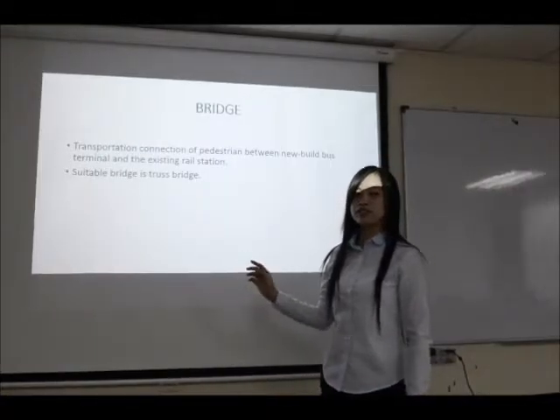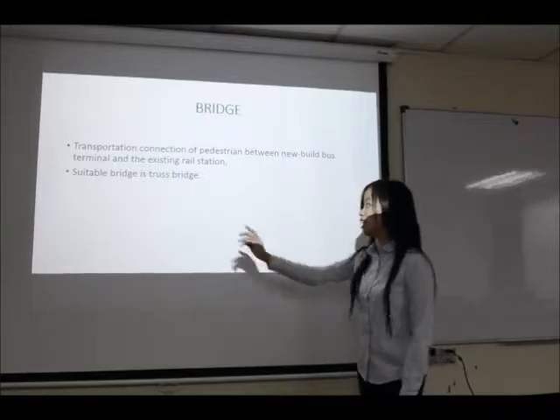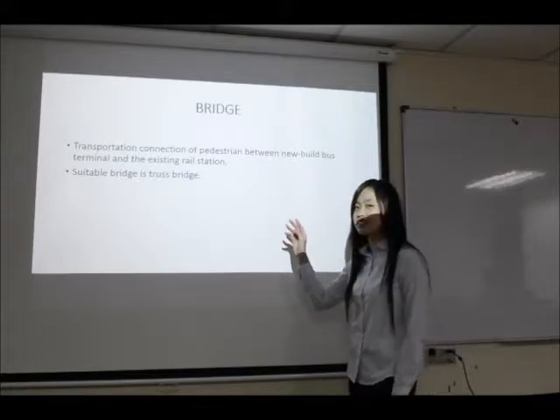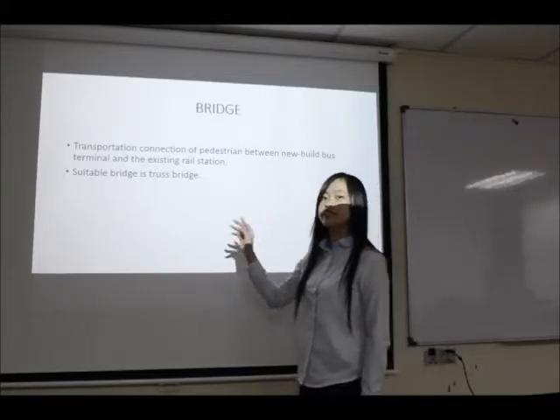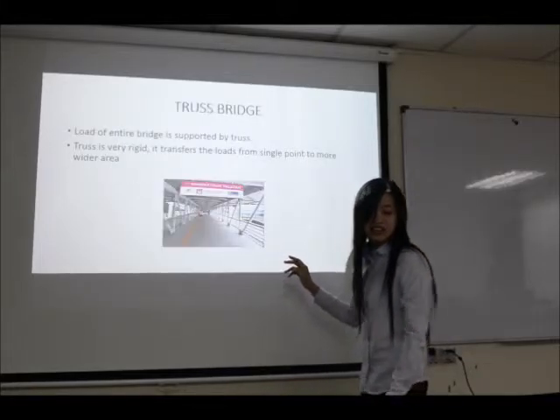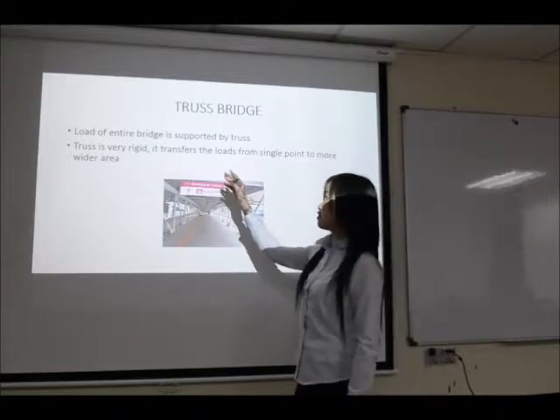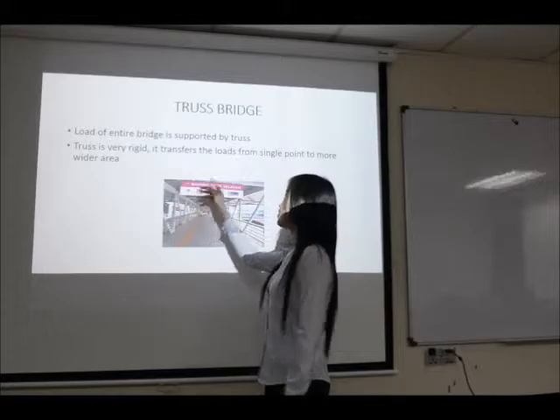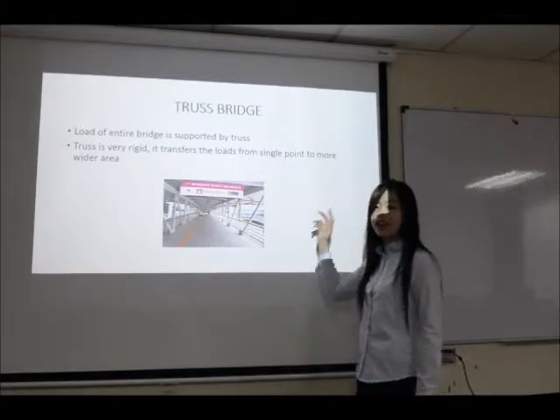The next element to be introduced is the bridge. The bridge acts as a transportation connection between the new bus terminal and the existing rail station. The chosen bridge is the truss bridge. For the truss bridge, the load of the entire bridge is supported by the truss. The truss is very rigid and transfers the load from a single point to a wider area.